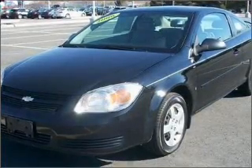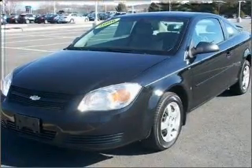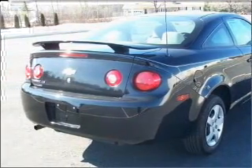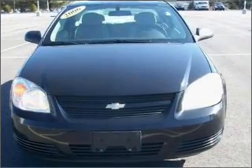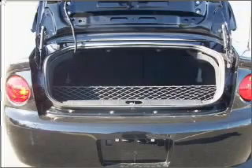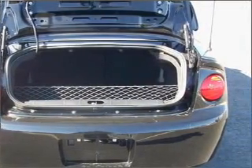Take a look at this 2006 Chevrolet Cobalt LS that just came into Herb Chambers Ford of Westborough. This two-door coupe comes equipped with many comfort and safety features including front ventilated disc brakes, passenger airbag, audio system security, and much more.